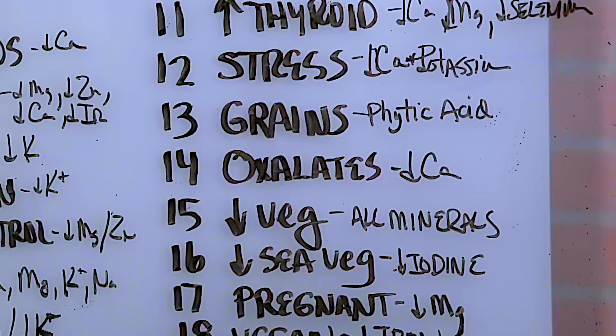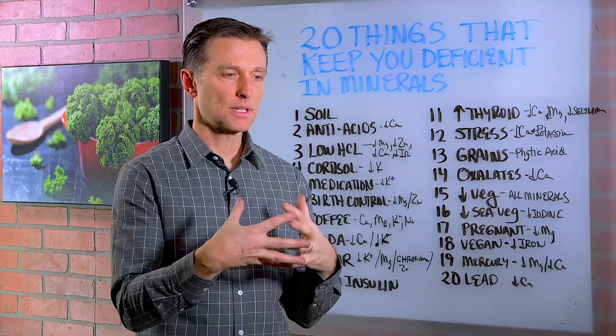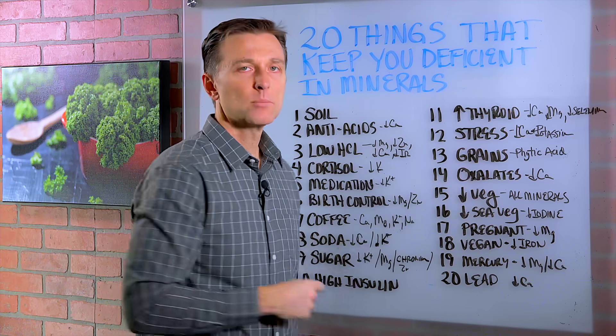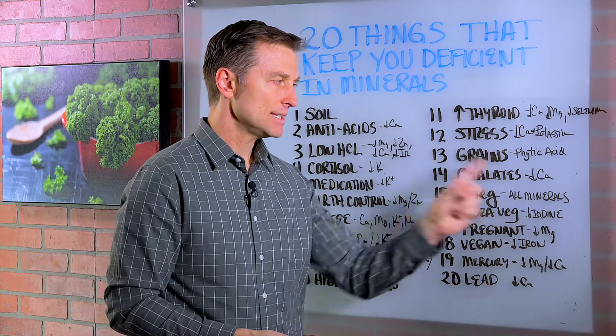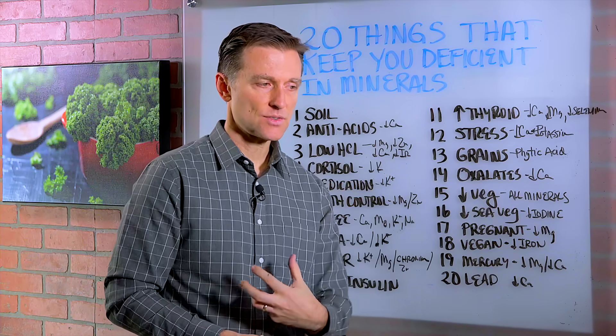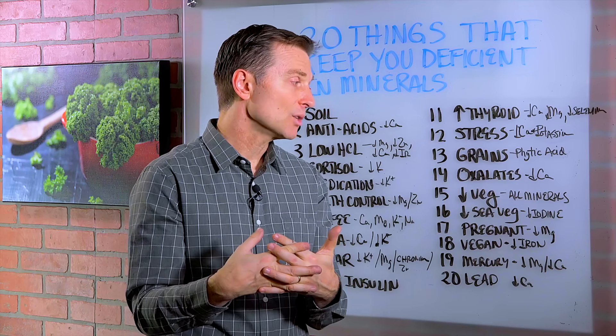Number 14, oxalates, as in calcium oxalate stones in the kidney. What happens is it locks up the calcium in the body, so you become calcium deficient. Believe it or not, if you have a tendency to get a kidney stone, it's not a bad idea to consume calcium because you're going to become deficient. It'll go through the digestive system — it won't go directly to the kidney and bind to the oxalate — so it actually will help you.